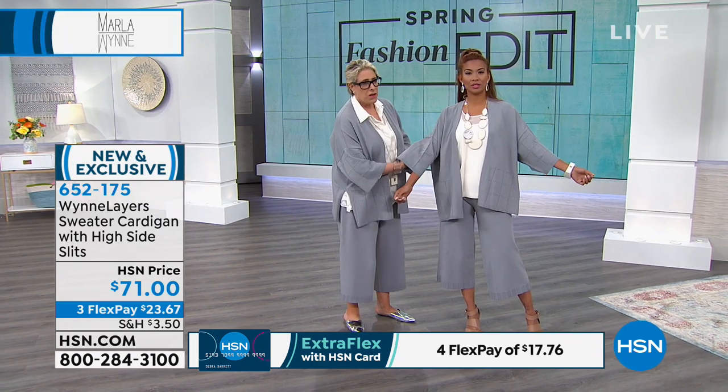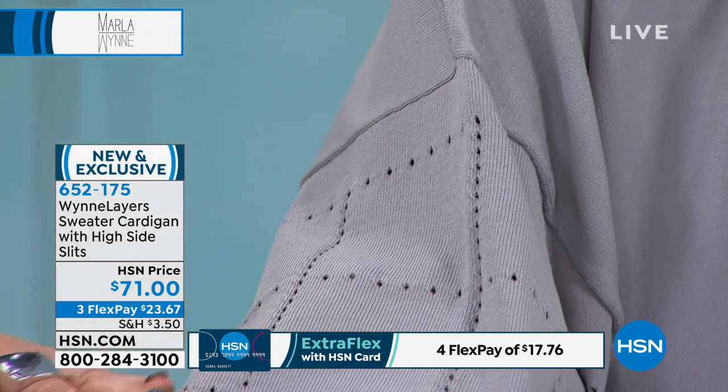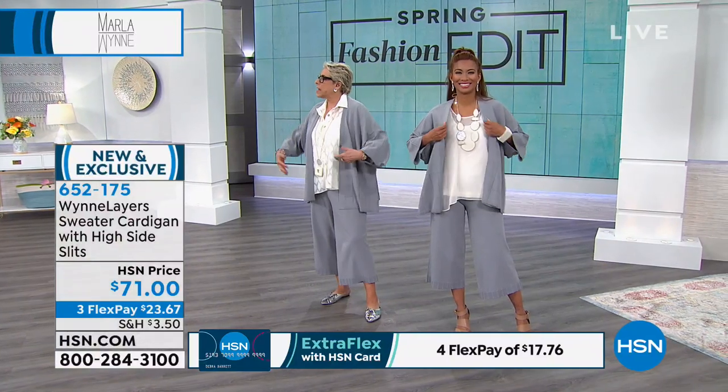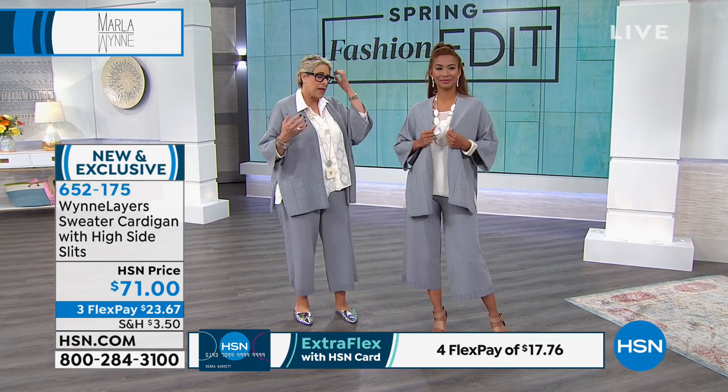The pointelle — Katherine, can you come in super, super tight? I want you to see how beautiful this is. It's gorgeous, and it's also on the cardigan. This is a Spring Drama Cardigan. It's not as long as the one I usually do, but it gives you a great cardigan, a great overpiece.